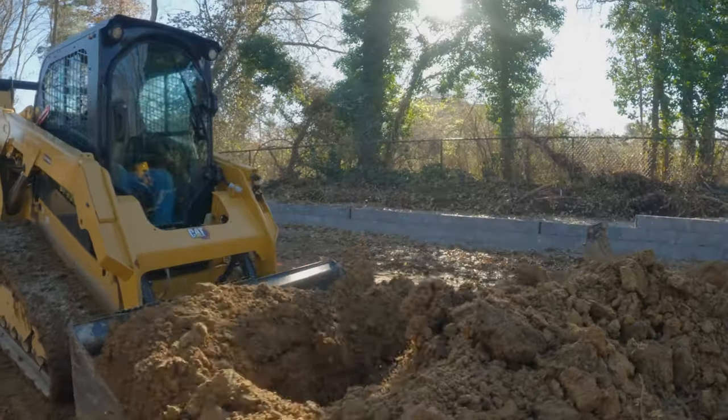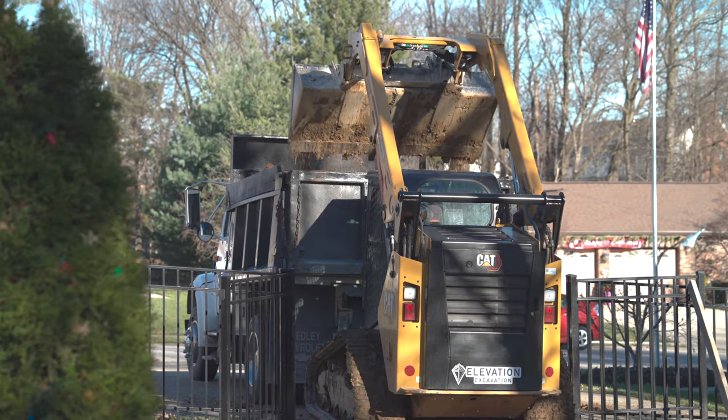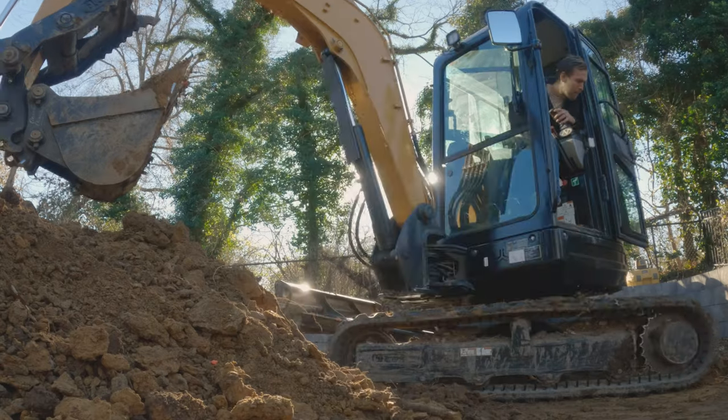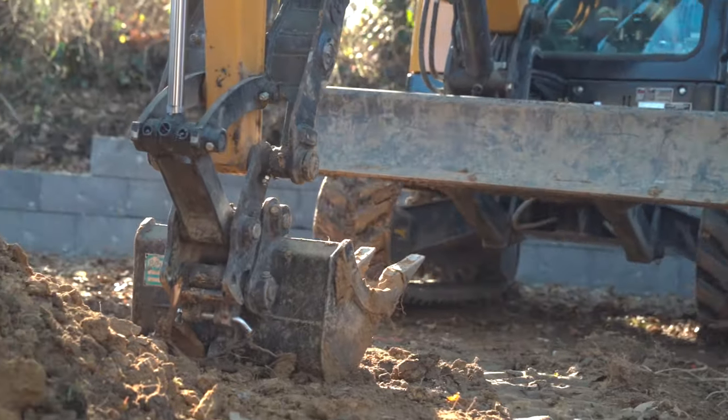My first purchase was a CAT skid steer. For me, being the operator and being in it every day, the comfortability of the cab and the quietness of it, I just couldn't beat it. I switched over to a Sany excavator — I'm not a full-on CAT guy. To give a five-year warranty on the machine, it's hard to beat. If you're going to back your work like that, you know it's got to be a good product. And the customer service at Newman Tractor — the quality is there.